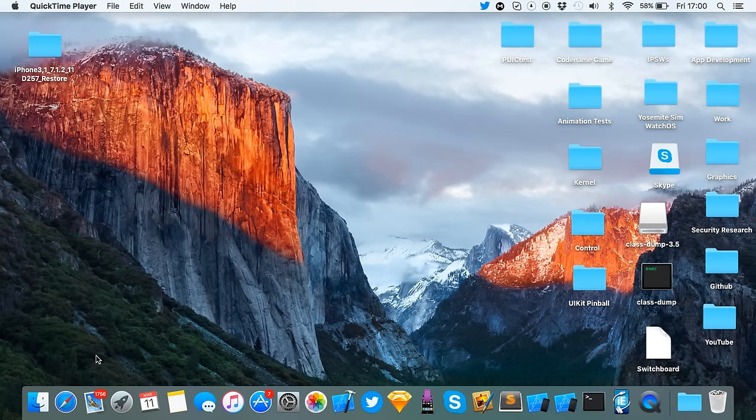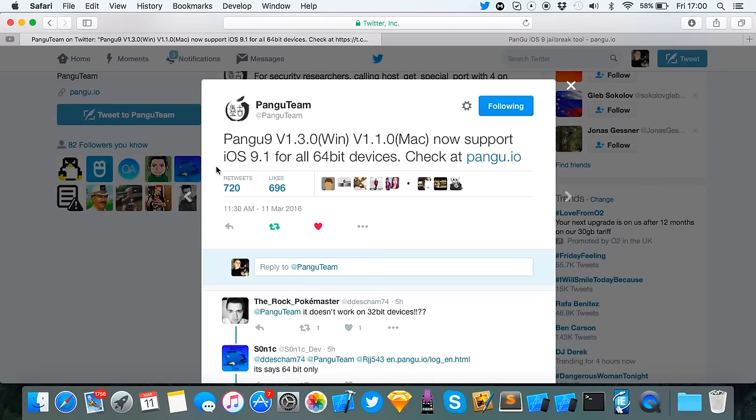Now it doesn't support anything above 9.1, so it won't support 9.2 or 9.2.1. So let's go ahead and look at their tweet. As you can see here, Pangu 9 version 1.3.0 for Windows and 1.1.0 for Mac now supports iOS 9.1 for 64-bit devices.